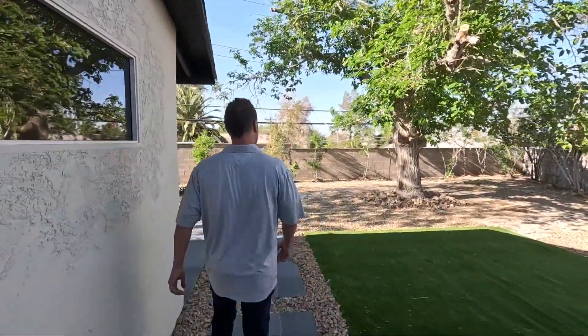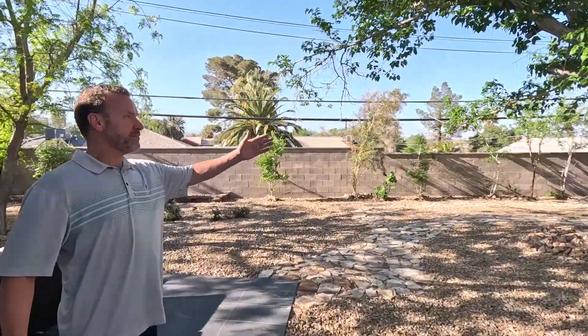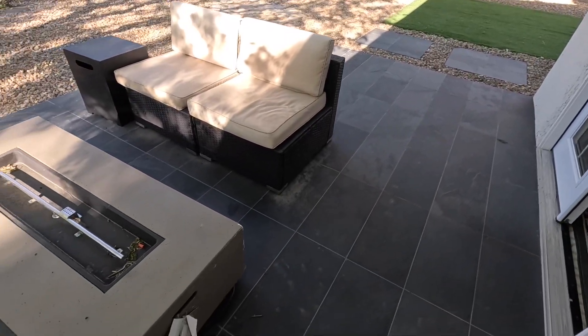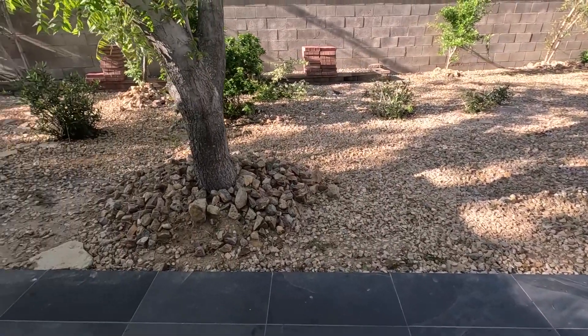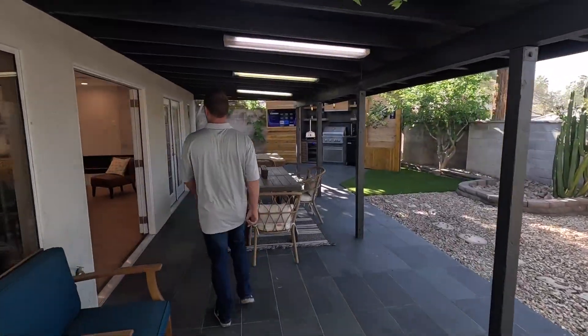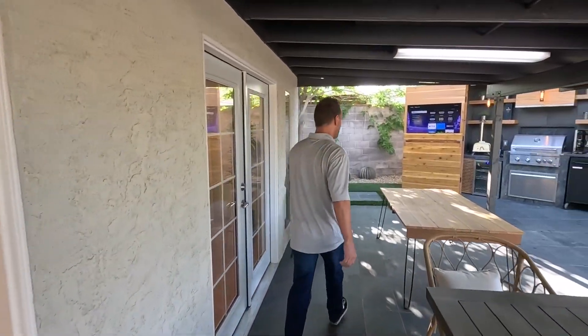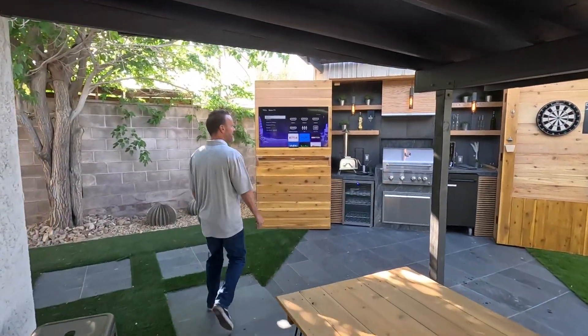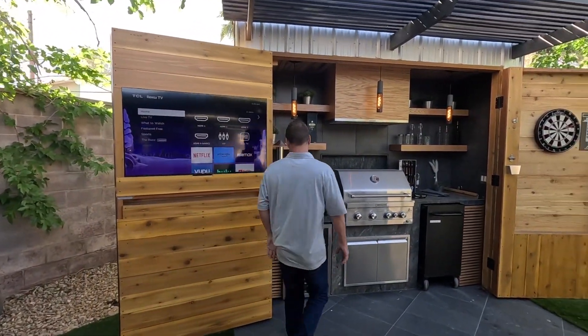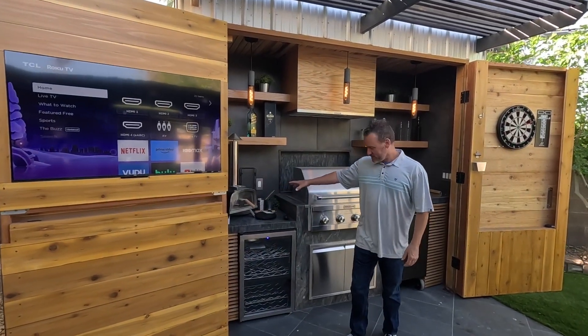Now let's take a look at the rest of the backyard — and by the way, our surprise is back there as well. Got big mature trees over here in the corner, slate tile all the way back, a fireplace right here outside the secondary bedrooms with the doors wide open to the inside. And then come check out this feature — we've got the built-in man cave over here, a big screen TV built in, pizza oven, wine cooler.